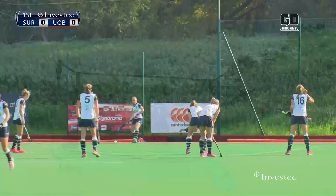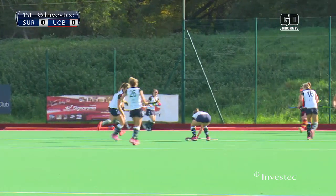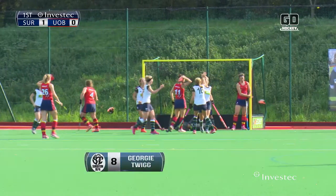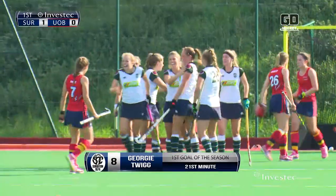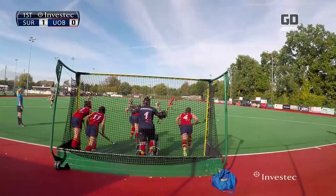It's going to be a corner. Ansley wears five at the top of the circle, and it's going to be Ansley — she slaps it and it's in! Off Georgie Twig. I think it also gets a little bit of the upright on the post. We'll have another look from behind the goal, but either way, Serviton are a goal to the good.